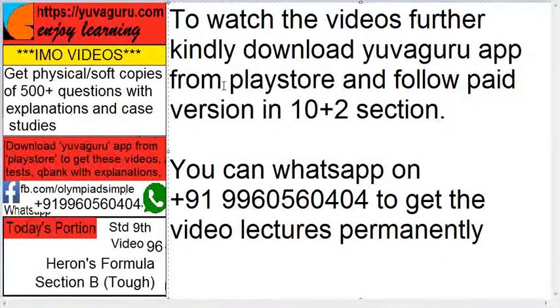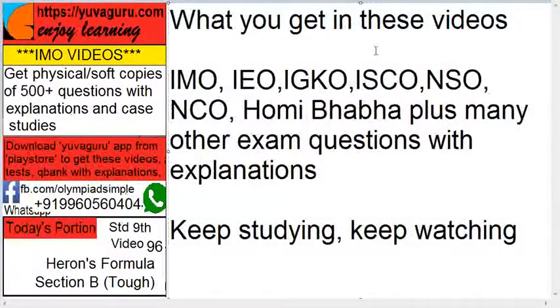To watch further videos, download the Koguru app from the Play Store and follow the paid version in the 10+2 section. You can also WhatsApp on 9960560404 to get videos on your PC and mobile. These cover IMO, IEO, IGKO, ISCO, NSO, NCO, and many other exams with explanations. Keep studying, keep watching!